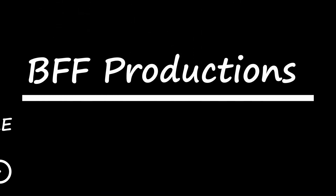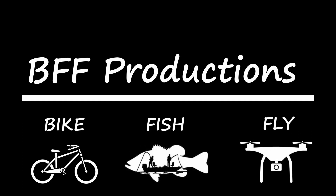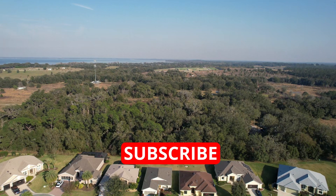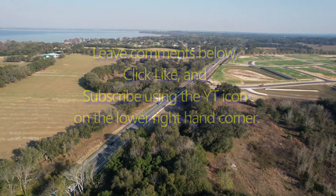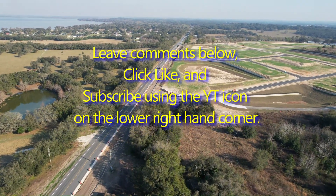So stay tuned to the channel for the next video. We're taking off and heading toward Eagle Tail Landing. Subscribe if you get a chance, it really helps the channel. Leave comments below, click like, and you can subscribe using the YouTube icon in the lower right-hand corner of the screen.